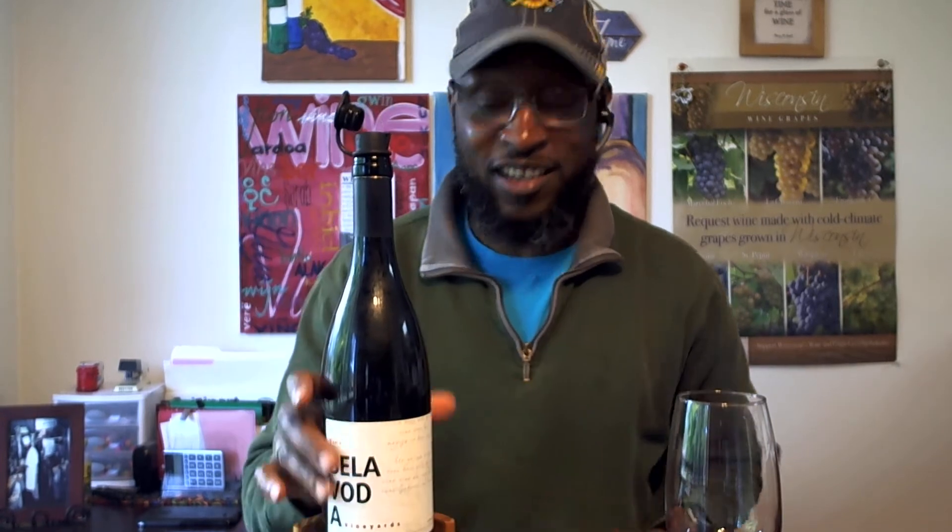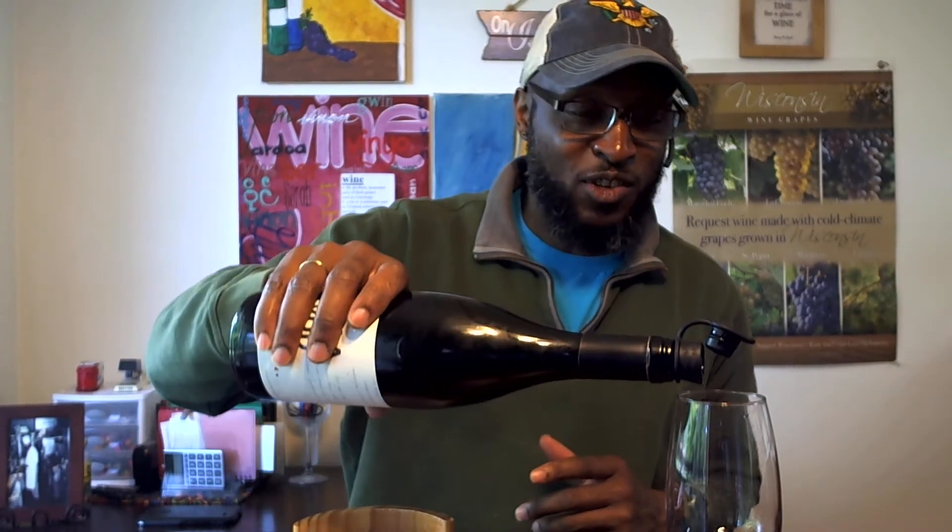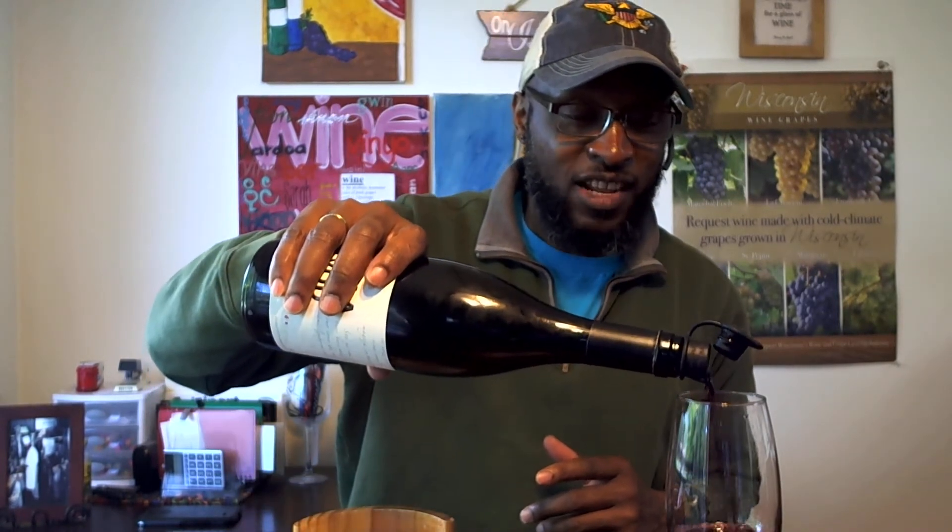If you saw the previous video, you know I already like this wine, but I want to give you a clear presentation. So let's get this poured in a glass. Now this is day two, so it's going to be very interesting to see what the wine tastes like after opening it last night.